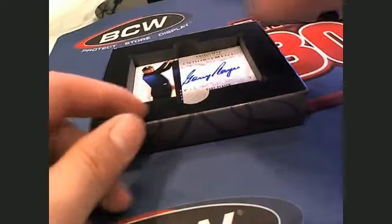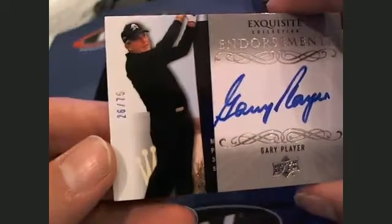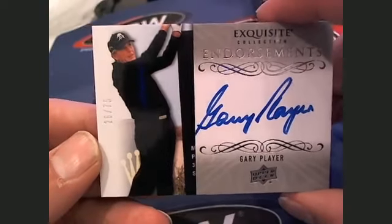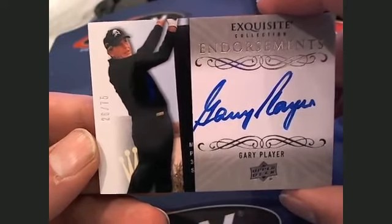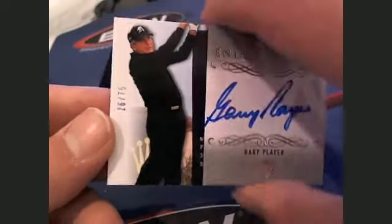And a real good one coming up here. It's going to be a South African golf legend right here — Gary Player. Gary Player, 26 of 75, letter P, going out to Craig E. There you go, buddy. Very nice.